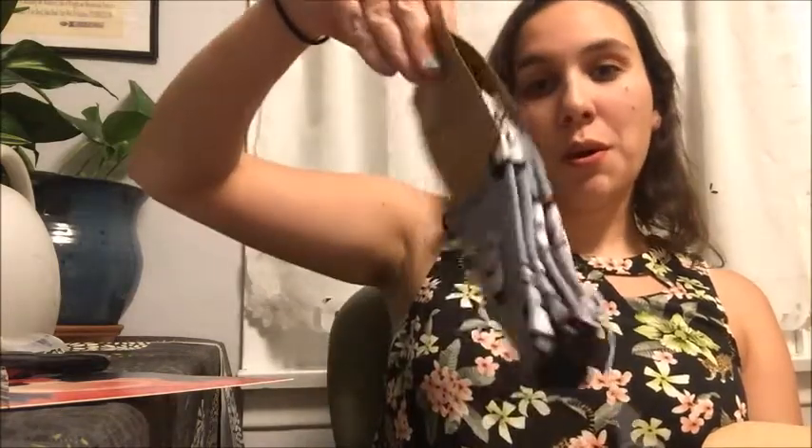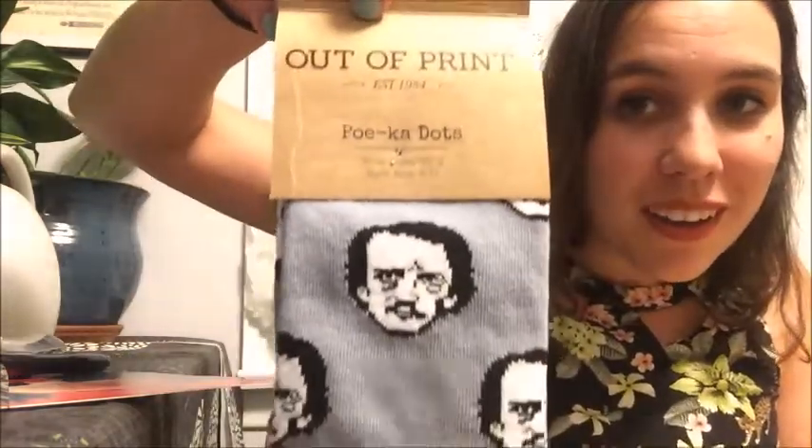Next up, we knew we were getting an item from Out of Print, and we've got Poe Kodot Socks with Edgar Allan Poe. I actually knew we were getting these ones because they said it was one that was just in their shop online and they didn't have very many options, so I figured it was probably the Edgar Allan Poe ones. They're cute! I've never actually read any Edgar Allan Poe outside of what they required for class, which I think was part of The Raven.